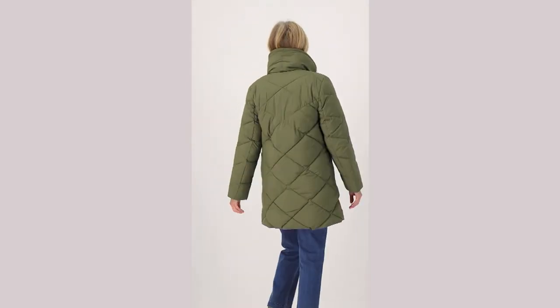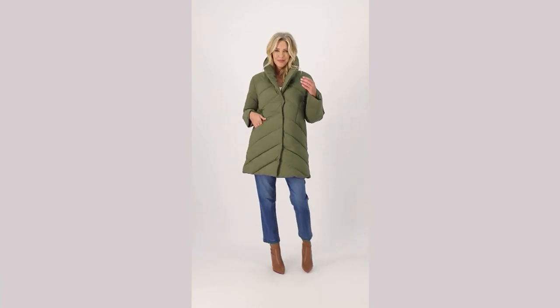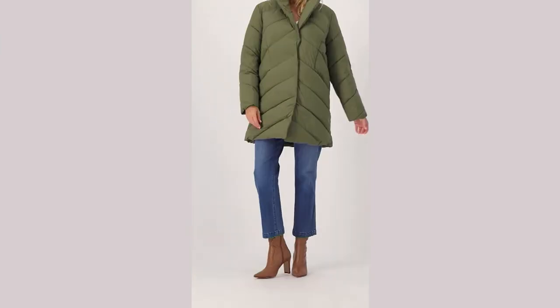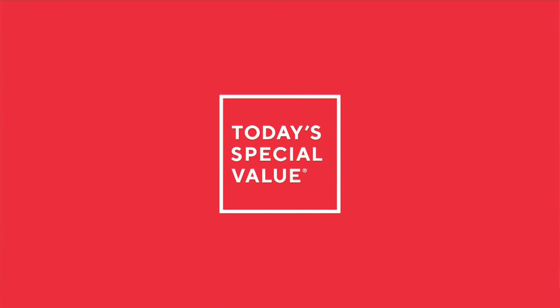Alright friends, I've been promising it to you constantly. It is a short presentation — my only one in these four hours — but you know I've got to have it. Kim Gravel's Today's Special Value. $34,000 orders already, baby!